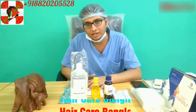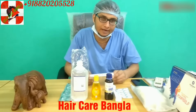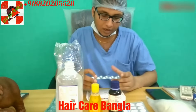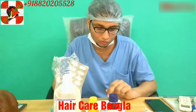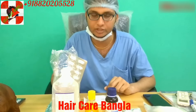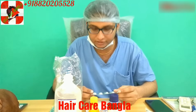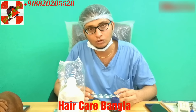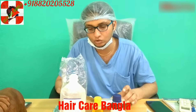After transplant, what medicines do you have to take? First of all, you have to take antibiotics. We give a 5-day antibiotic course — MEGA-CV 625, which is a combination of amoxicillin and potassium clavulanate. After transplant surgery, patients have to take this antibiotic for 5 days — one tablet after food in the morning and one at night.